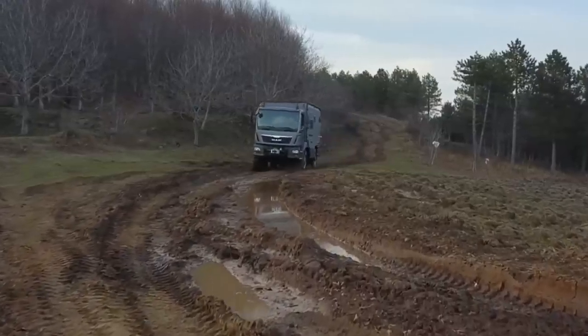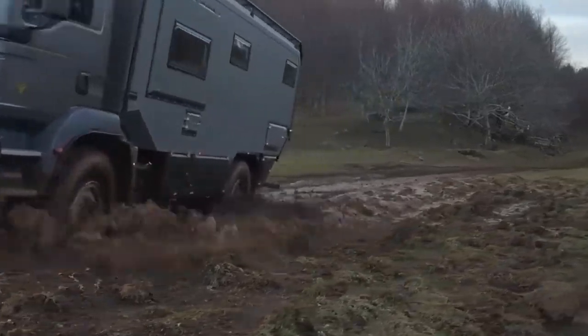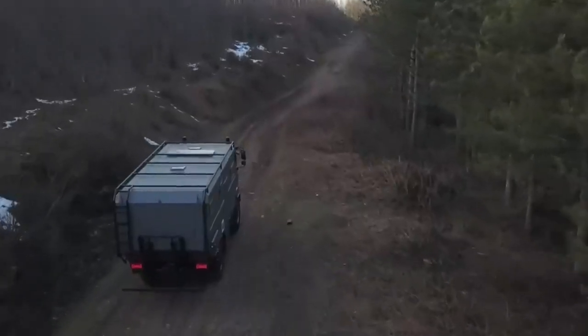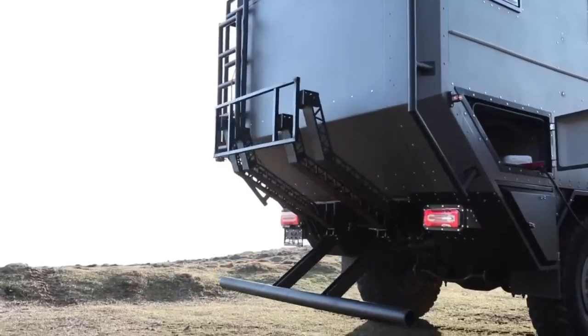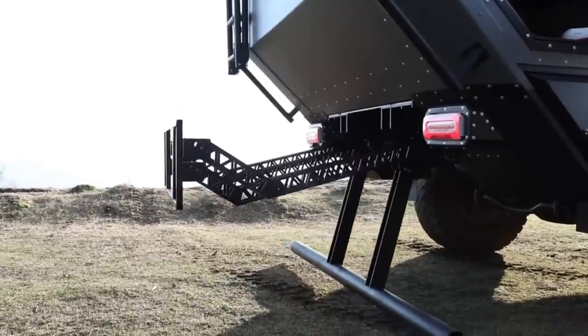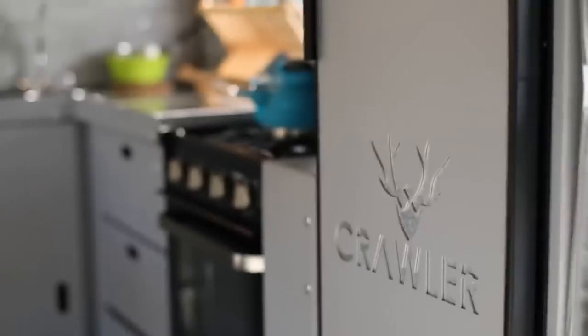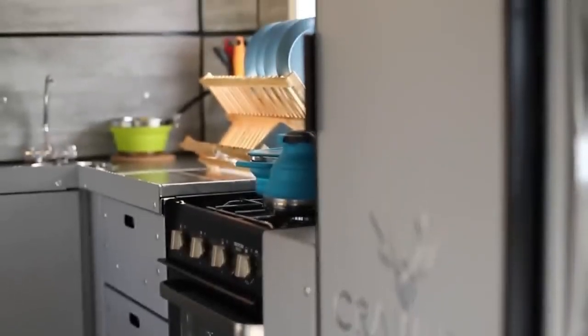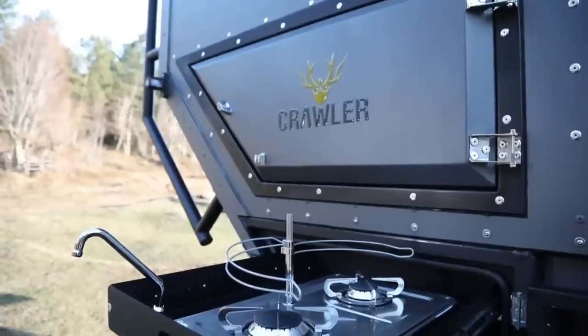With solar panels, batteries, inverters, and chargers, you'll have reliable, eco-friendly power wherever you go. Plus, enjoy clean water on demand with a pump, tank, and drain valve. LED lights, USB ports, and a 24-inch smart TV add extra comfort and convenience to your stay. Priced at just €21,200, the Crawler O-Tag 830 offers unbeatable value for your adventures.